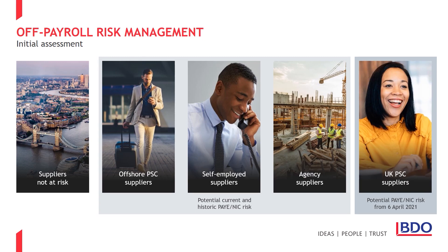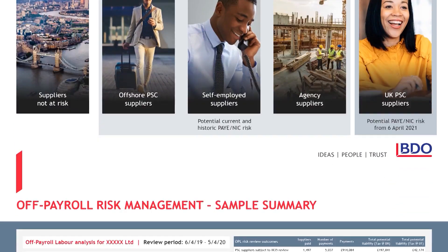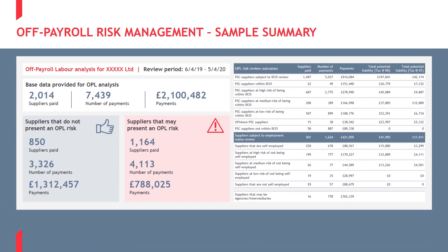It's our experience that PSC suppliers can often be working with organisations for some years, so if they are providing services now, it's likely they will be in the future. This shows a simple summary of how we present our initial data analysis, showing the breakdown by risk area, giving the management information you need to decide where to focus your resources.